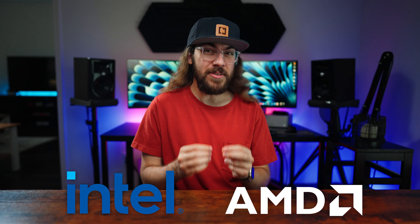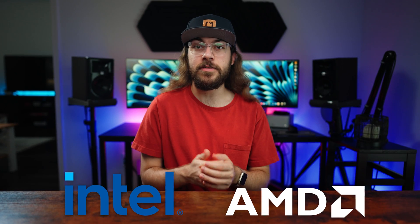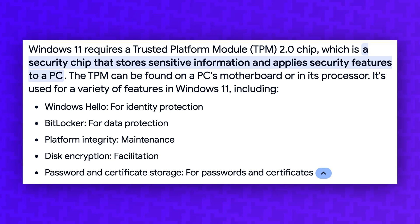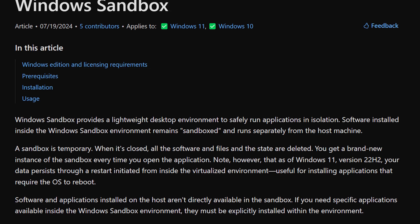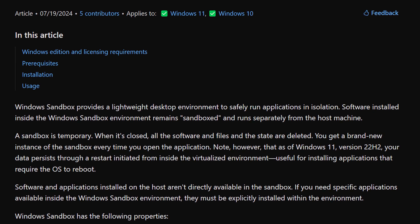As impressive as this sounds, Intel and AMD have also implemented hardware security features to protect Windows. Windows 11 requires TPM, or Trusted Platform Module, which supports secure boot processes. And Windows offers some powerful isolation features, like app sandboxing and Application Guard.